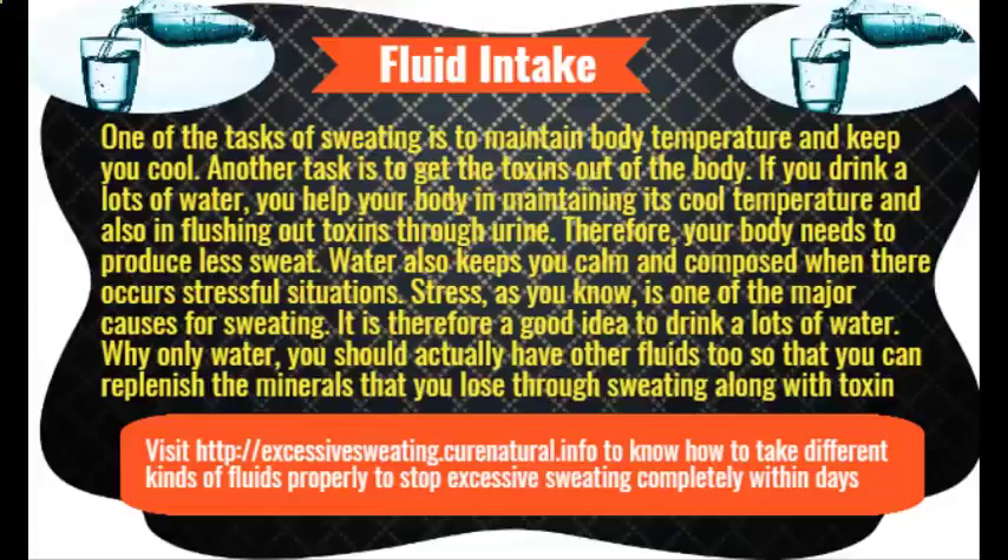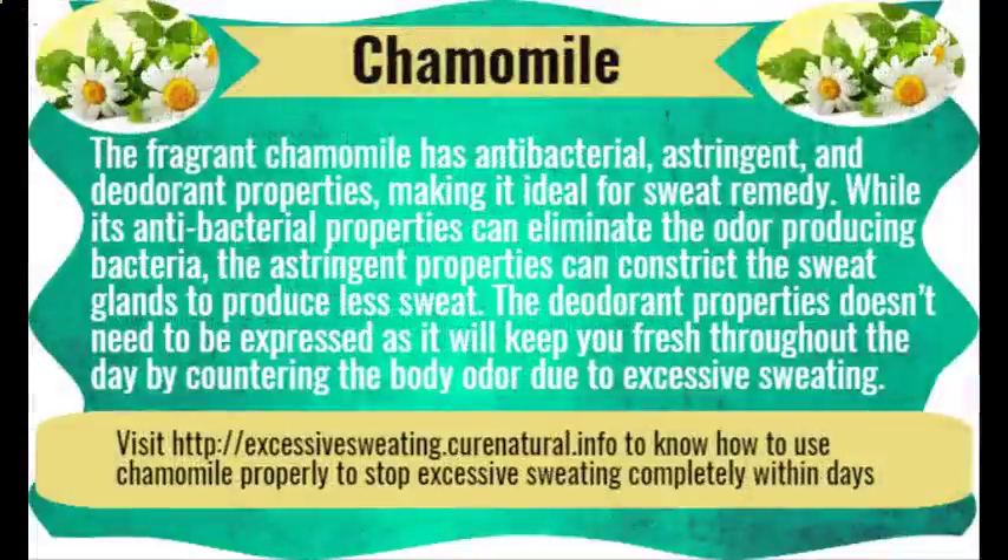Black tea. Tea has tannic acid in it. This acid has antiperspirant and astringent properties. The astringent properties make the sweat glands constrict so that they may not transport much sweat to the outer skin. On the other hand, antiperspirant properties reduce perspiration. While you can always wet tea bags and hold them under your arms to control armpit sweating, tea bags also make a great foot soak to get rid of feet sweating.